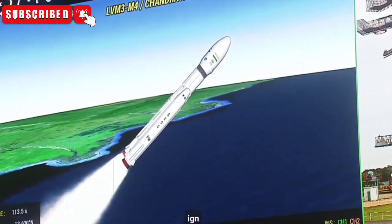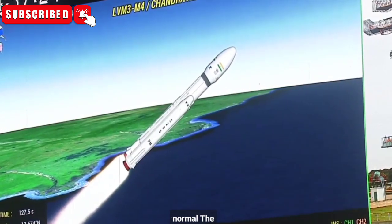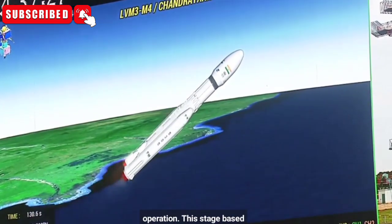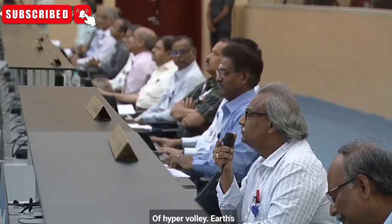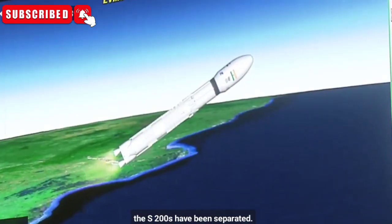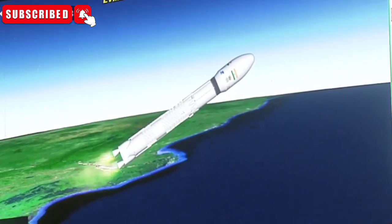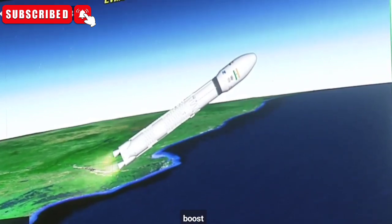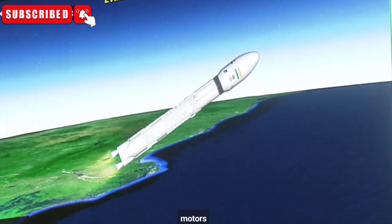L1-10 stage ignited. L1-10 stage performance is normal. L1-4 and N2-4 nominal. Now the S200s have been separated. S200 separation is complete, carried out with the help of separation motors.